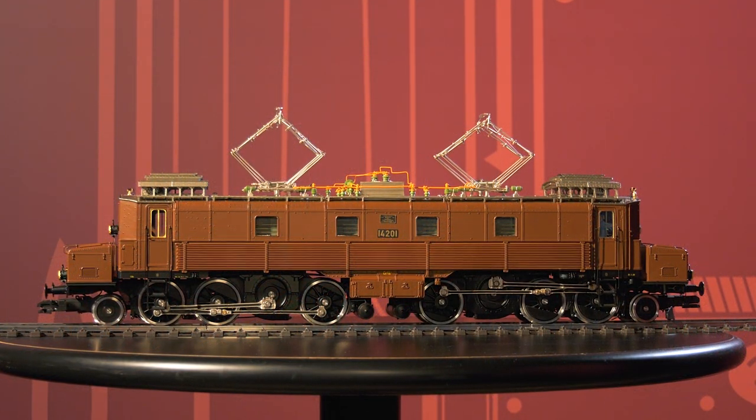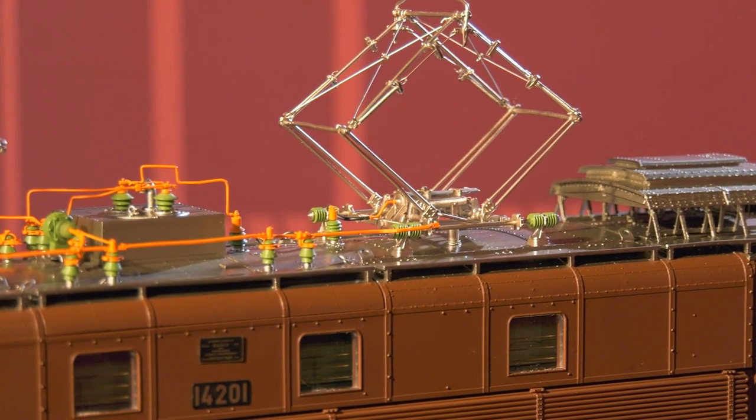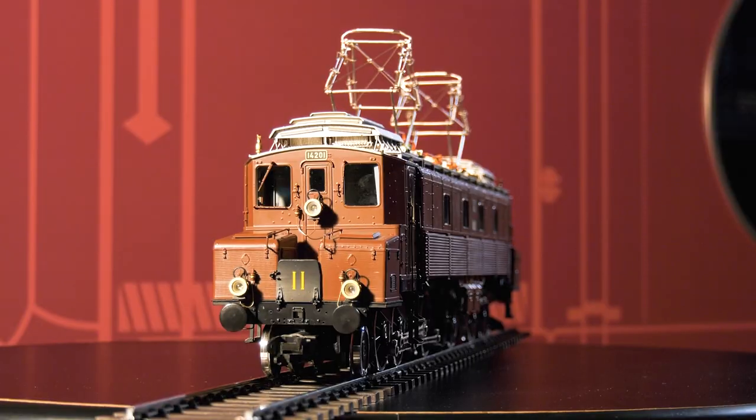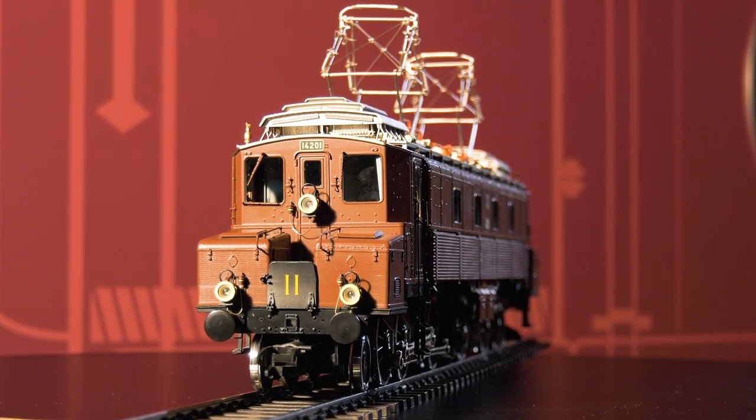The model is primarily made of die-cast zinc, completed by numerous mounted details made from brass, which got its shape during a process called centrifugal casting. A truly worthy model for the King Gauge.